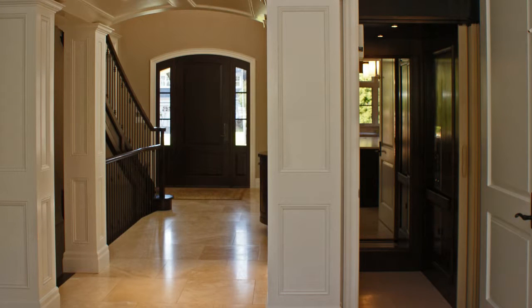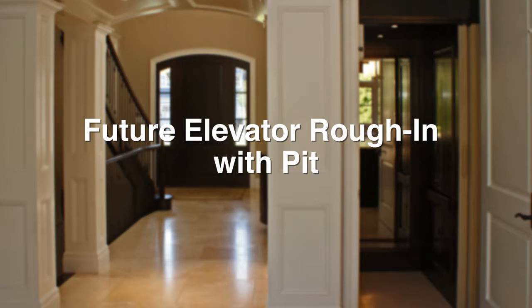When we build two-story homes, we can incorporate an elevator rough-in, extending the life in the home for clients by an extra 10 to 20 years.